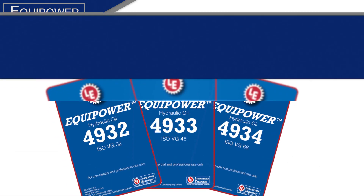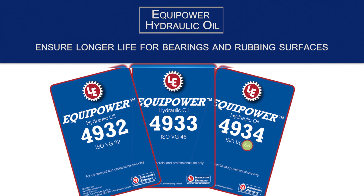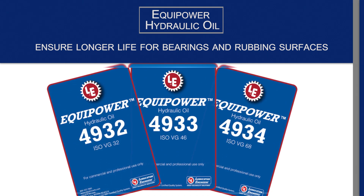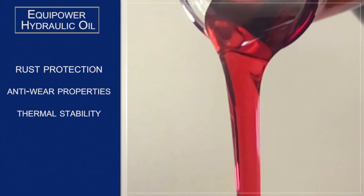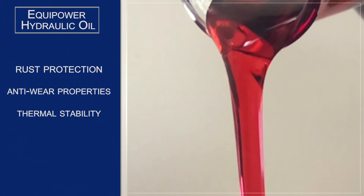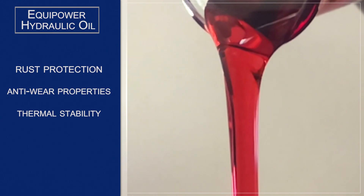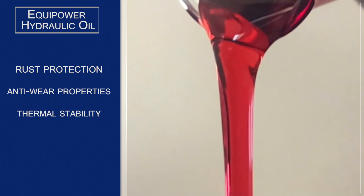First up is Equipower hydraulic oil, available in ISO viscosity grades 32, 46, and 68. An anti-wear oil designed to ensure longer life for bearings and rubbing surfaces, it contains select base oils for oxidation resistance and an additive package that offers rust protection, anti-wear properties, and thermal stability. It's recommended for hydraulic systems that call for an anti-wear fluid, particularly those systems operating in highly contaminated environments or where excessive lubricant consumption is a concern.